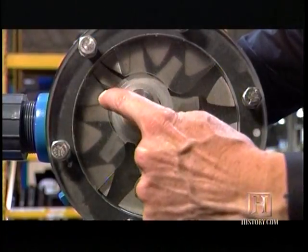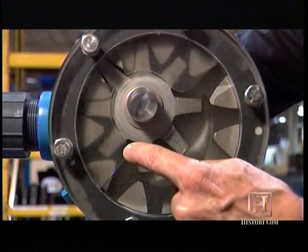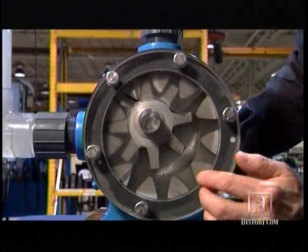As the rotor turns, you can see the gears are coming out of mesh. The liquid is drawn in, comes in between the teeth, and fills the cavities as they come out of mesh. This part here is called a crest, which seals the liquid in.